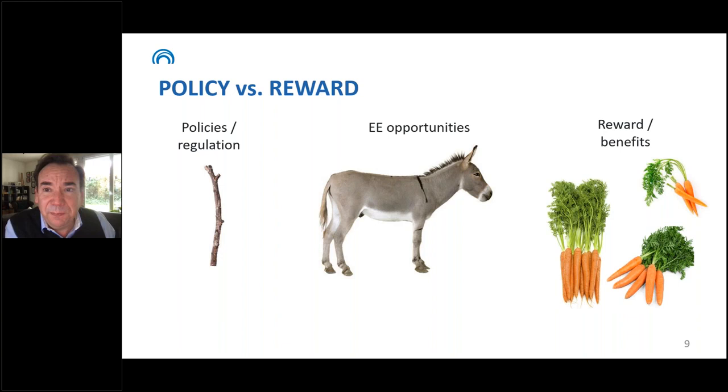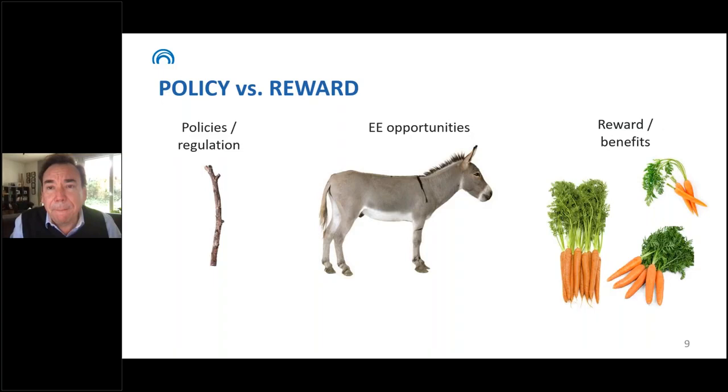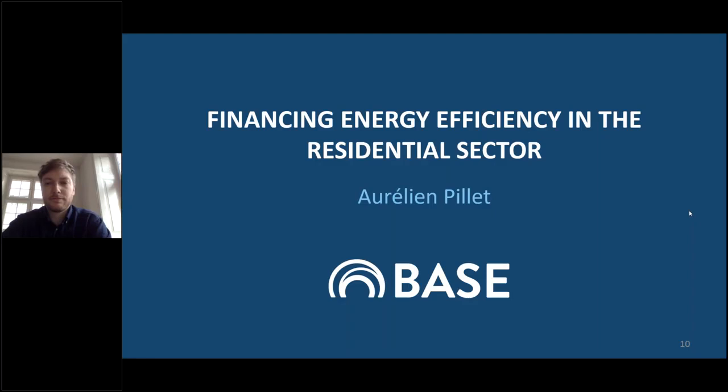Thank you, Daniel, for your very concise introduction to energy efficiency financing. Our speakers will now present mechanisms and business models to make energy efficiency investments more attractive. We will start with financing mechanisms targeting specifically the residential sector with Aurélien Pierre, a senior climate finance specialist at BASE working to accelerate the uptake of energy efficient equipment in the residential sector in several African countries.